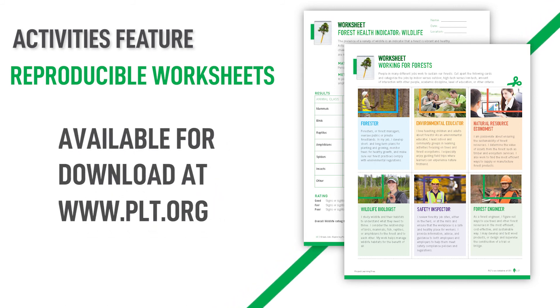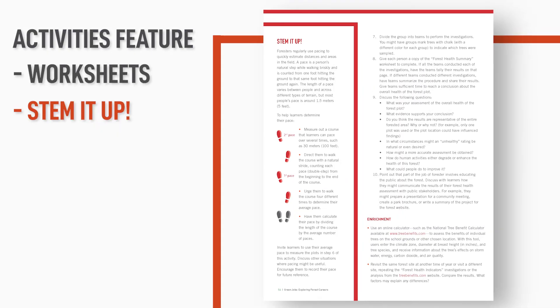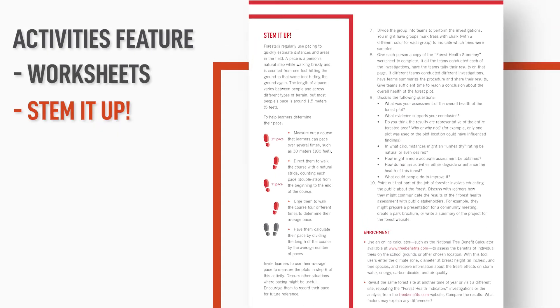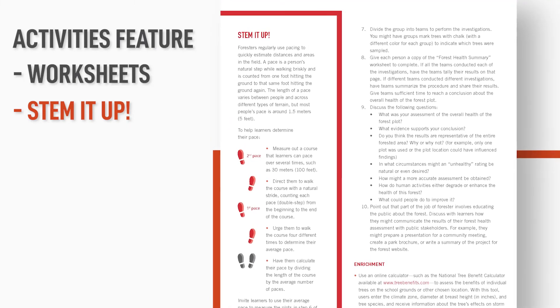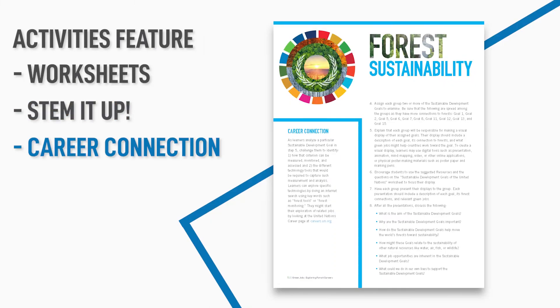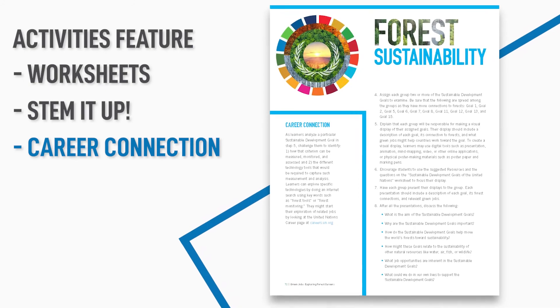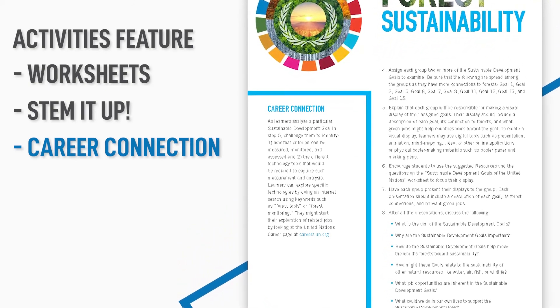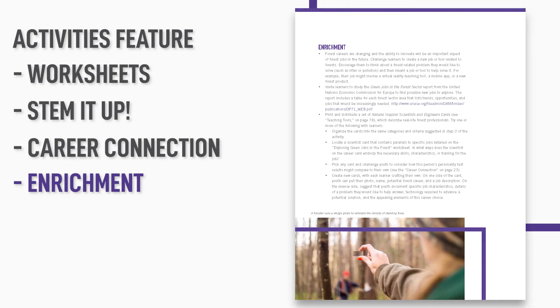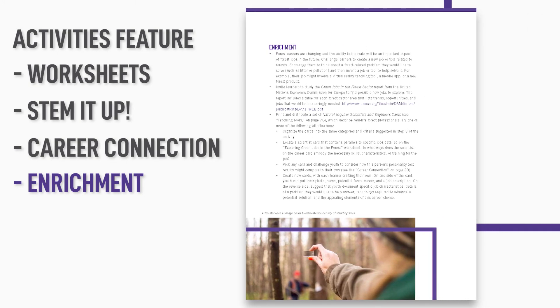Worksheets are also available for download at plt.org. STEM it up! — suggestions for enhancing the activity's connection to science, technology, engineering, and math subjects. Career connections that suggest ways to broaden or deepen learners' exploration of forest careers. Exercises that enrich or extend the learning experience.